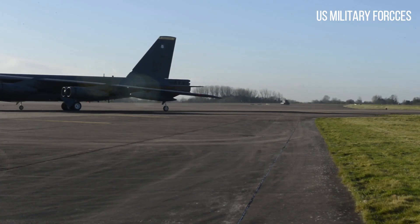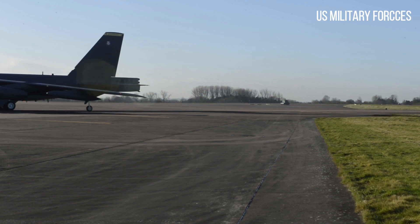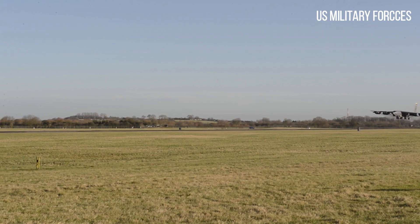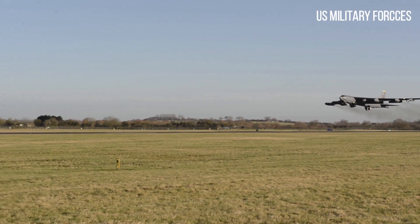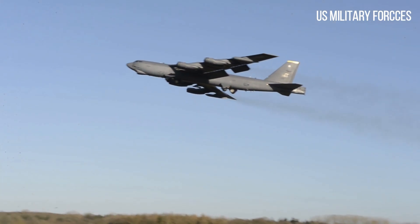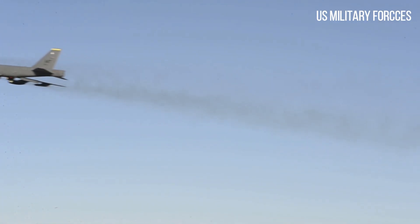The tail gunner in early model B-52s was located in a traditional location in the tail of the plane, with both visual and radar gun-laying systems. In later models, the gunner was moved to the front of the fuselage, with gun laying carried out by radar alone, much like the B-58 Hustler's tail gun system.